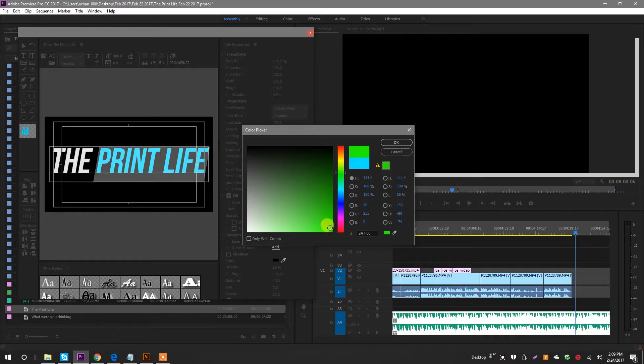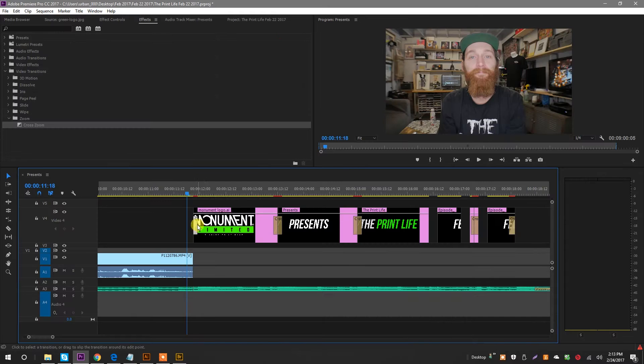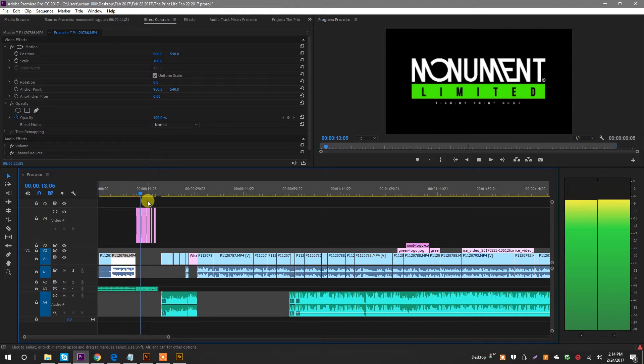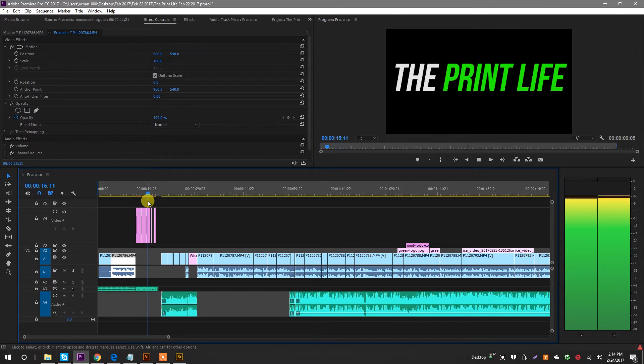Last thing I'm going to do is adjust the color palette on these Print Life videos. Pretty straightforward, I think. There we go. Check it out. Love it.